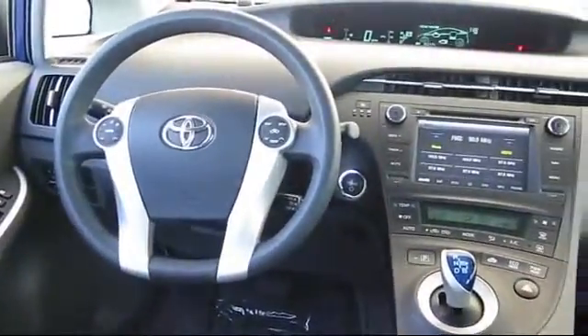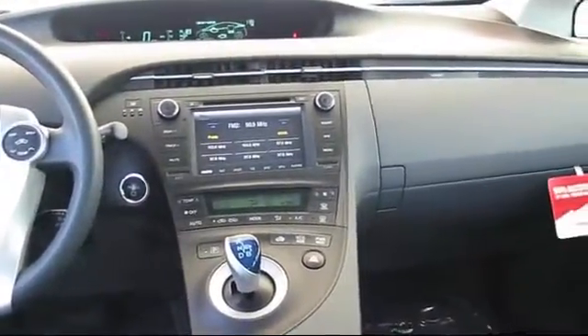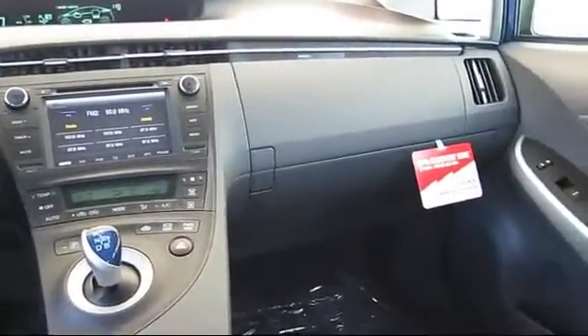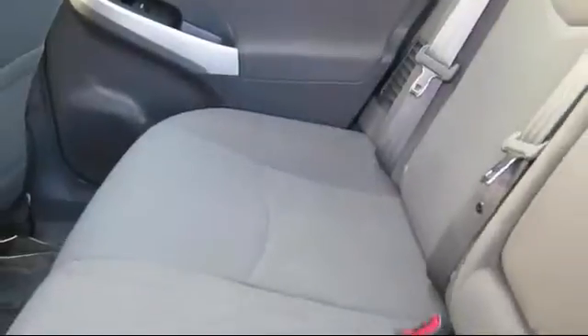You also get a 7-year, 100,000-mile limited powertrain warranty from the original date of first use when sold as new. Additional benefits include one-year roadside assistance, a Carfax vehicle history report, and more.